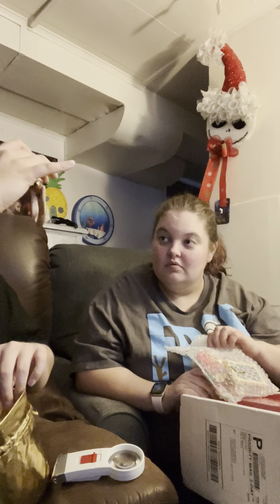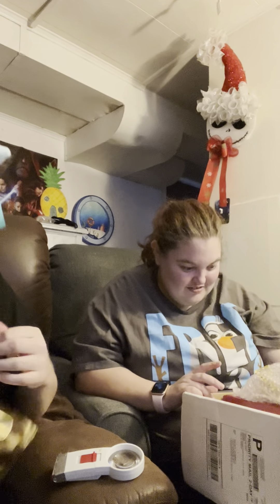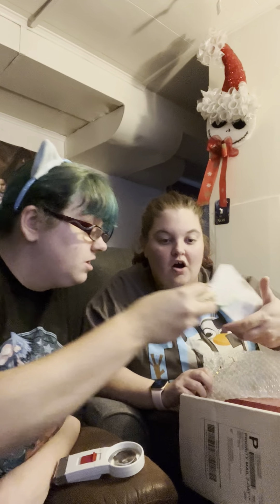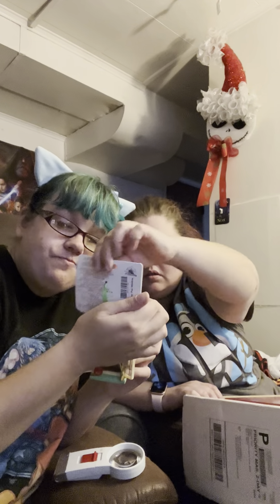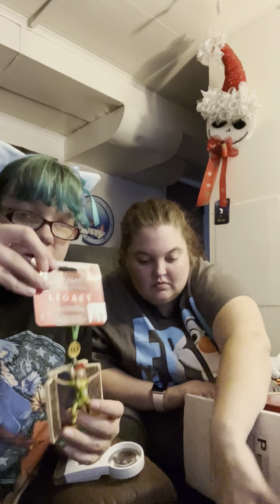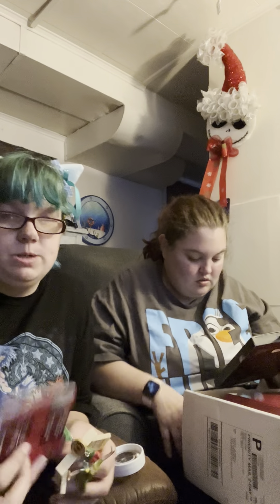No golden ticket in there, but this ornament is adorable. Okay, this is a bunch of Christmas stuff. Here is another ornament — a Peter Pan ornament. He's flying through Wendy's window. This one is $19.95. I can see this being $20 because it's a bit heavier. So far we've spent $40.